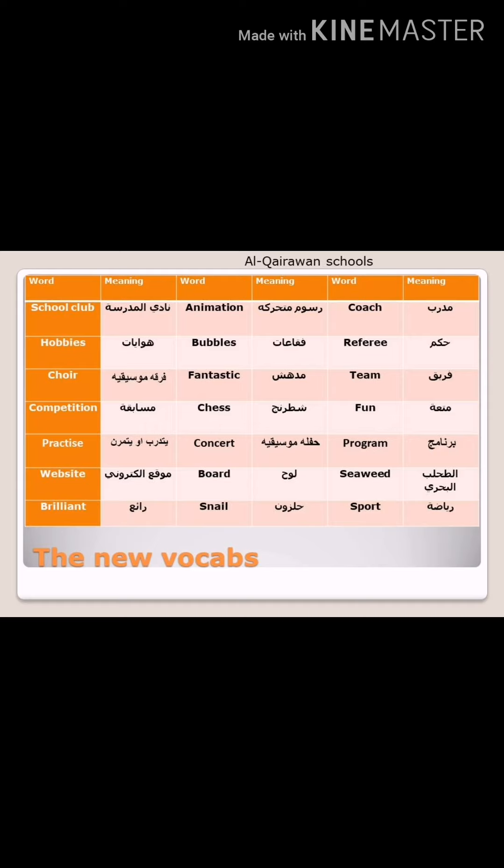Now, after we listened to the text from the CD, we're going to read the new vocabulary in the text. The first column: school club — نادي المدرسة — school is a noun and club is also a noun. Hobbies — هوايات — also a noun. Choir — الفرقة الموسيقية — also a noun. Competition — T-I-O-N, we pronounce them 'shən' — which means مسابقة, and it's also a noun. Practice — يتدرب أو يتمرن — which is a verb. Website — موقع إلكتروني — a noun. Brilliant — which is an adjective — وهي عبارة عن صفة — and it means رائع.